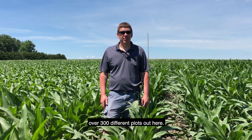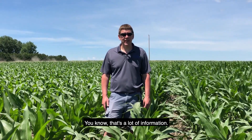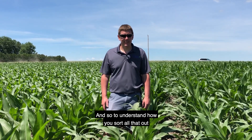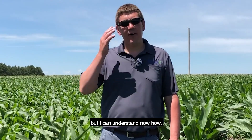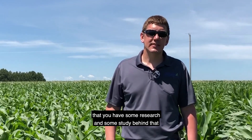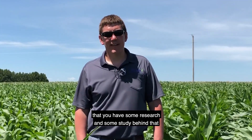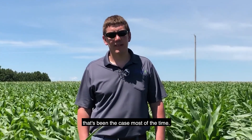I didn't realize there were over 300 different plots out here — that's a lot of information. Understanding how you sort all that out and make use of it is an interesting challenge. But I can understand now how when you come with a new product and say it's going to do this, you have research and study behind that to prove it. And I would say on our purchases, that's been the case most of the time.